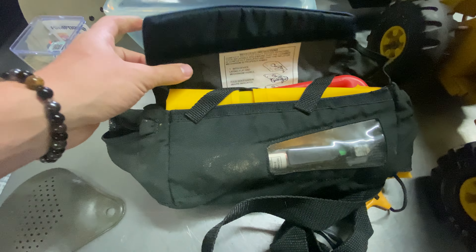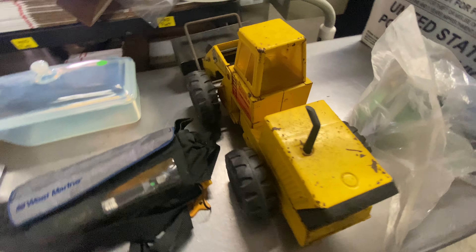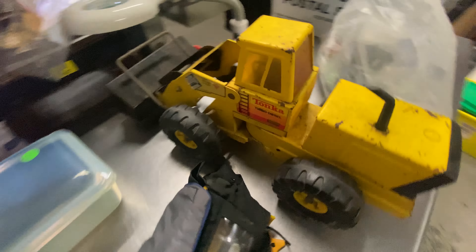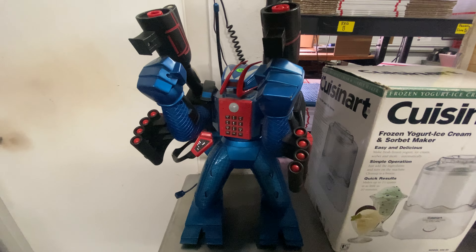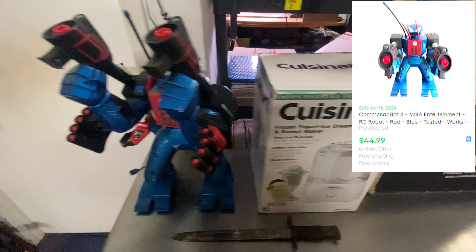This was thrown in with the paddle board deal that I did. Already sold the paddle board. And then my dad got this Tonka truck for $5 — looks like this is worth about $45 to $50. And then we also picked up this Commando Bot 3 toy — picked this up for $5. Looks like this can be worth around $45 with free shipping. So nice little pick up there.